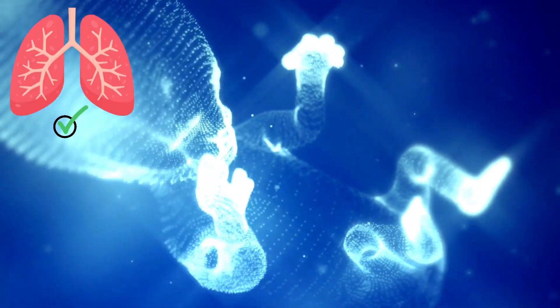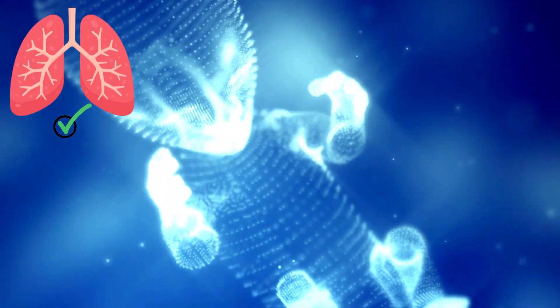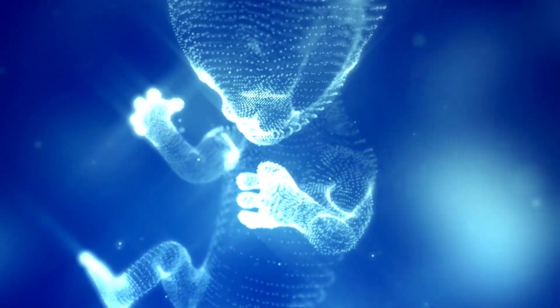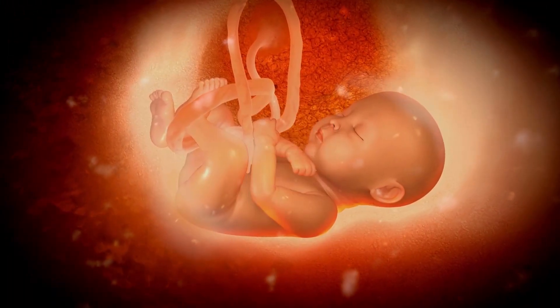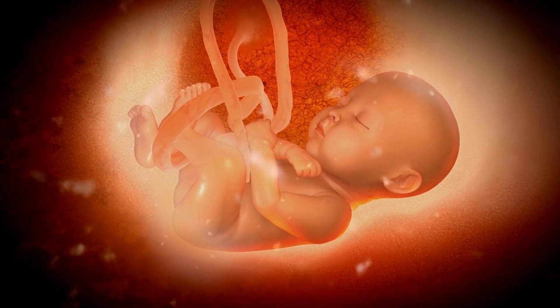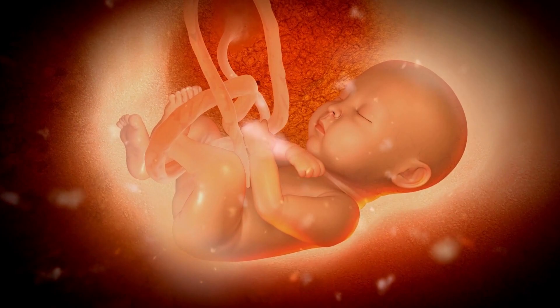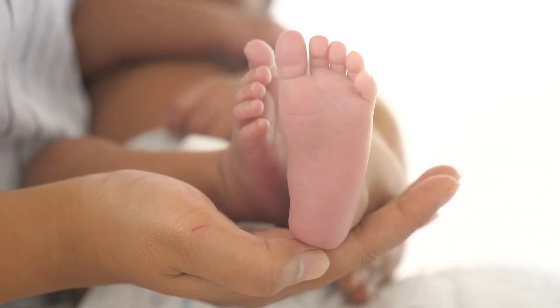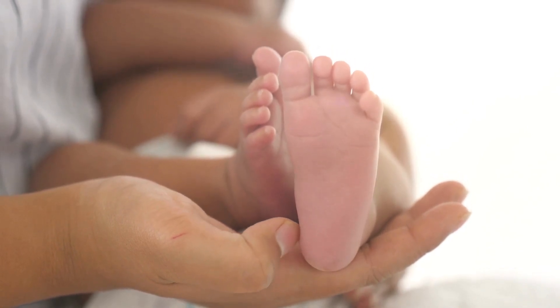Even though the baby's lungs aren't fully developed at 32 weeks, there is a good chance a baby born at this stage could survive outside the womb. The breathing practice is a developmental milestone that sets the new baby up for success during their first cry. The baby's lungs are considered mature at 36 weeks, and by then a baby has had at least four weeks of breathing practice.